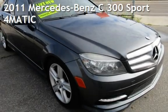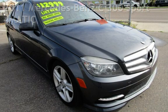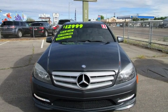Presenting a pre-owned 2011 Mercedes-Benz. This four-door sedan has a six-cylinder, 3.0-liter V6 engine, with all-wheel drive and an automatic transmission.